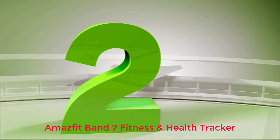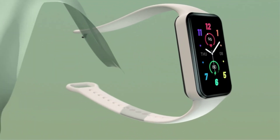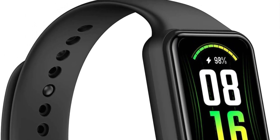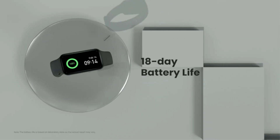Number 2: Amazfit Band 7 Fitness and Health Tracker. While Fitbit makes some excellent fitness trackers, you'll need a subscription to access all features and data, making Fitbits a less-than-ideal choice for some. The Amazfit Band 7 is a great alternative, in part thanks to the lack of a subscription but also due to its budget-friendly price. You'll spend less upfront and over time with this affordable fitness tracker.